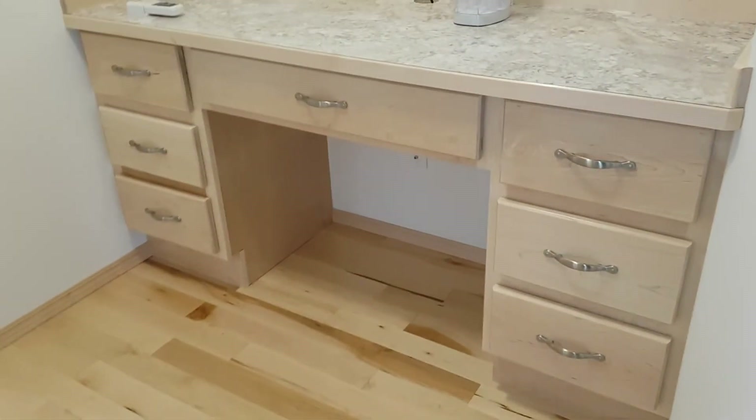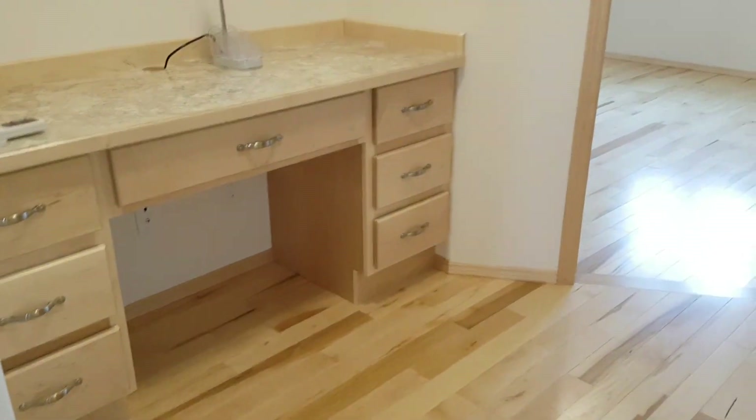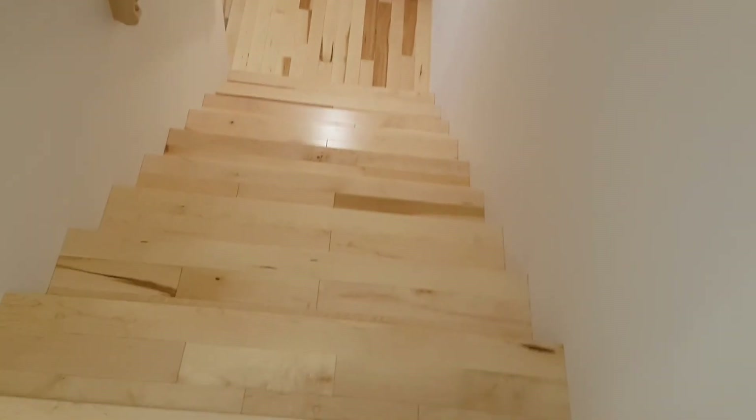A custom built-in desk. That wraps it up for upstairs. I'm just going to give you a shot of these stairs from up here — beautiful, gorgeous.